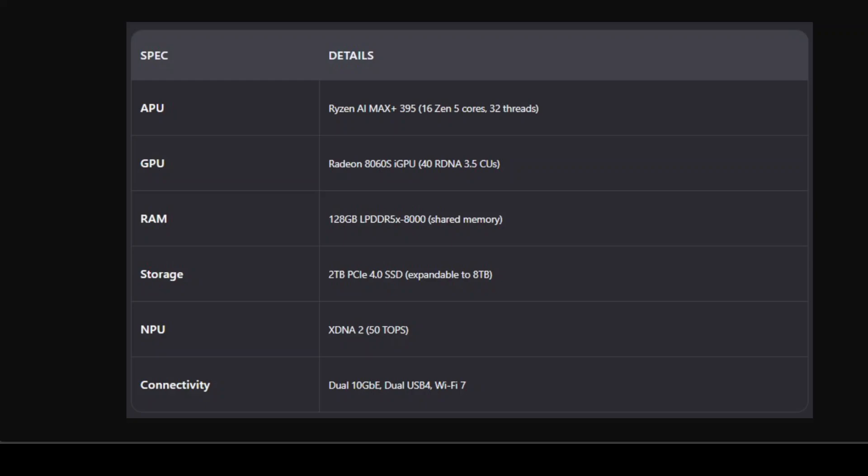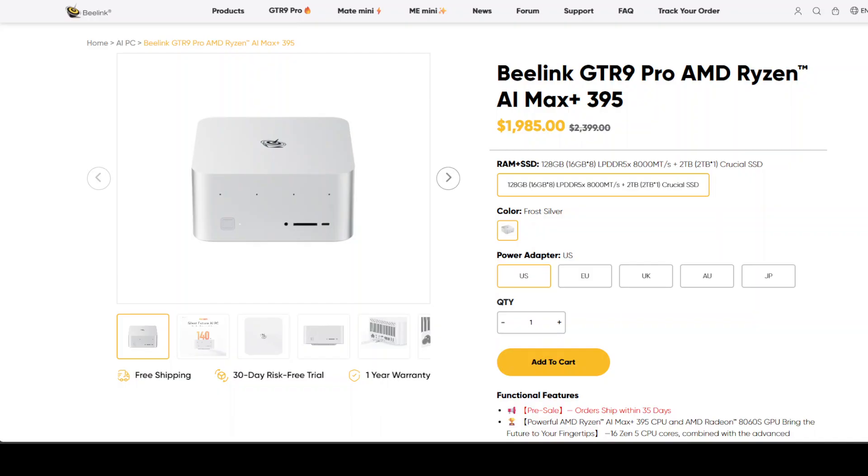The dual 10 GB ports mean you can link multiple units together into a private AI cluster. USB 4 lets you hook up fast storage or even an external GPU. Wi-Fi 7, Bluetooth, quad 8K output — it's a full workstation in a box. And it is quiet: B-Link uses a vapor chamber, dual turbine fans, and their MSC2 cooling system to sustain 140 watts under load and still run at just 32 dB, which is quite good — that's a whisper.